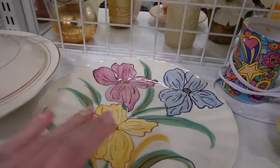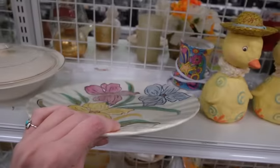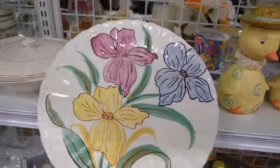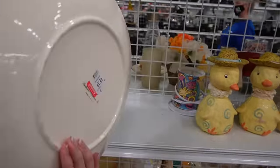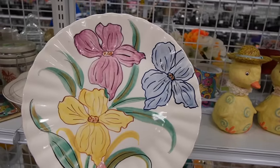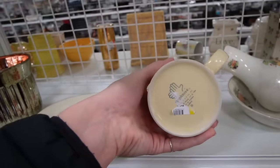This plate looks like it could be Blue Ridge — oh, Southern Potteries. $1.99 for the Southern Potteries plate. I know that some patterns are more desirable than others and I'm not sure if this is one of them, but for only $1.99 I'm willing to grab that and figure it out later.